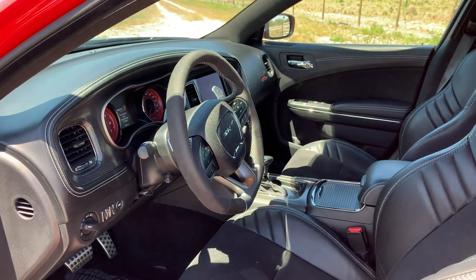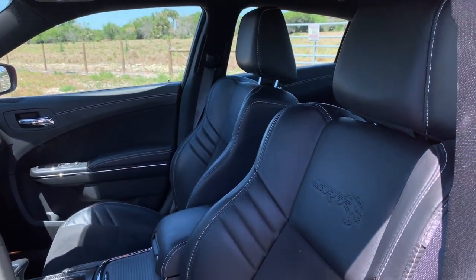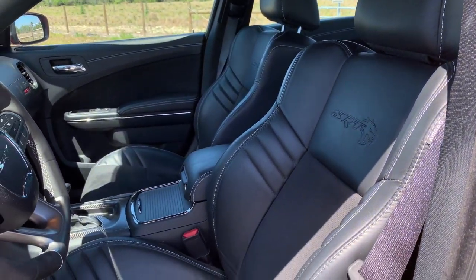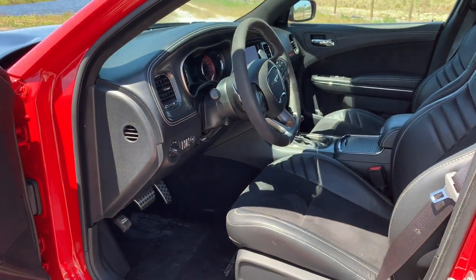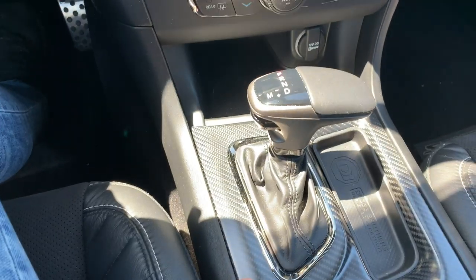A lot of that extra money is here in the interior. This one features a suede and carbon fiber package, so you get the suede headliner that looks nice and kind of works with the leather package inside. There are also suede inserts in the big seats, and suede along the steering wheel as well. Carbon fiber replaces some of the other metallic-looking trim you get standard.